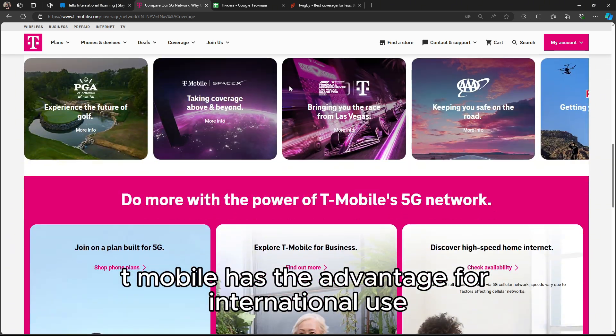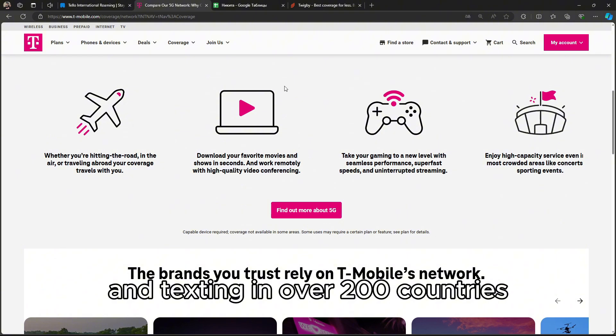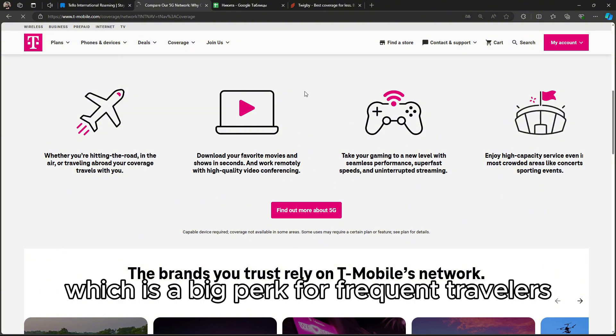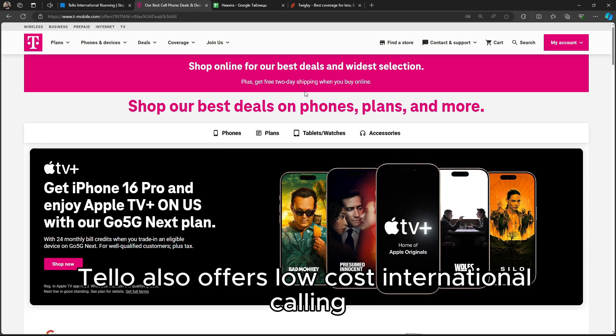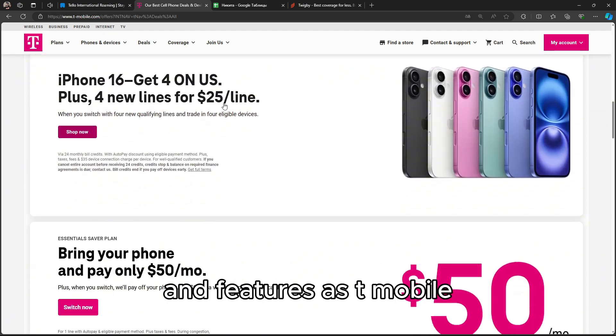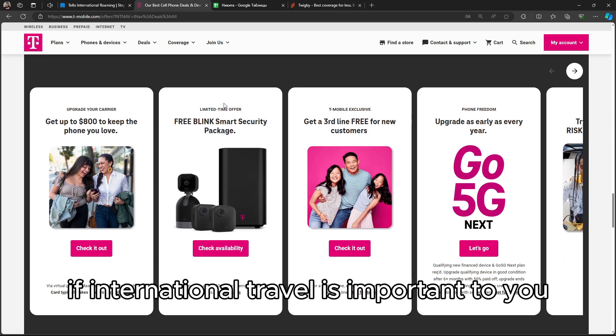For international use, T-Mobile provides free data and texting in over 200 countries, depending on the plan, which is a big perk for frequent travelers. Telo also offers low-cost international calling, but doesn't have the same level of global coverage and features as T-Mobile, so T-Mobile is the better choice if international travel is important to you.